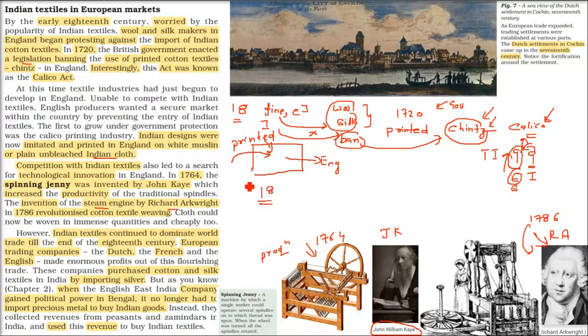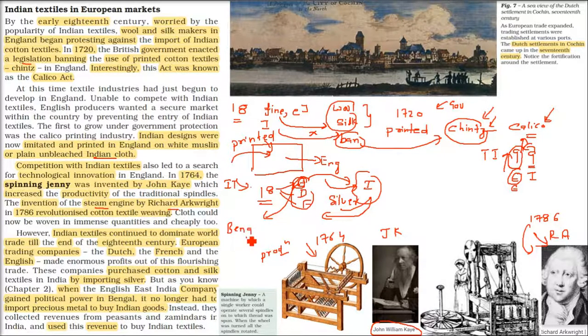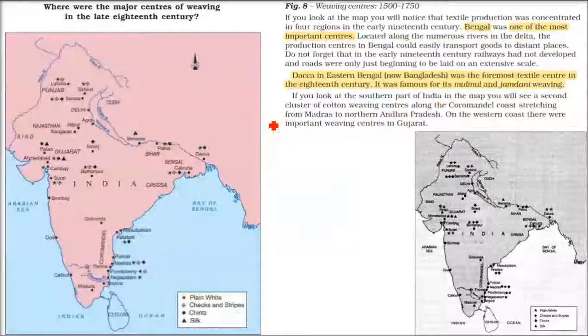Even after these innovations, Indian textile was still going strong — it was dominating world trade till the end of the 18th century. The Dutch, French, and English were all making huge profits. They would come to India with silver — Chandi — and trade it for textiles. But the English East India Company got the Diwani of Bengal, political power in Bengal, and with it control over the revenue system. Now they didn't need to bring silver — they took revenue from India and bought textiles from India itself.